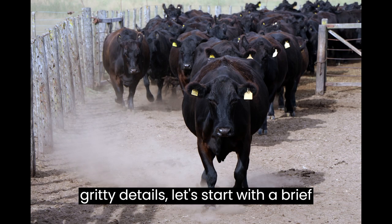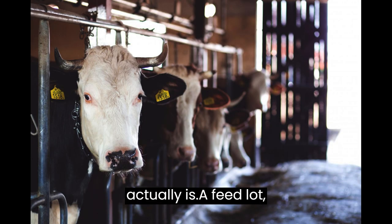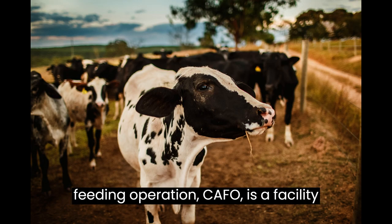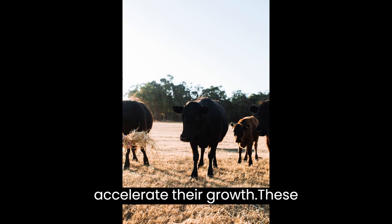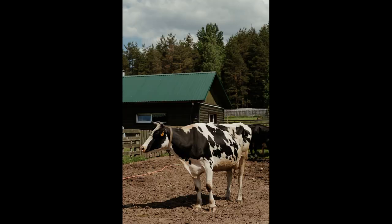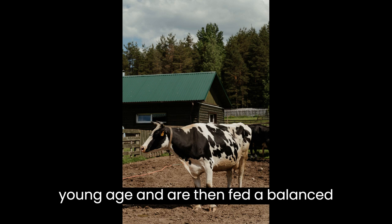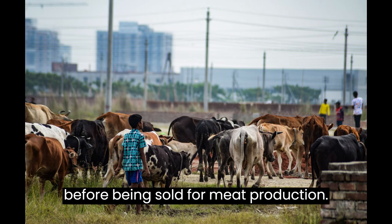Before we get into the nitty-gritty details, let's start with a brief overview of what a feedlot business actually is. A feedlot, also known as a concentrated animal feeding operation (CAFO), is a facility where livestock, primarily cattle, are raised and fed a high-energy diet to accelerate their growth. These animals are typically brought in at a young age and are fed a balanced diet to maximize their weight gain before being sold for meat production.